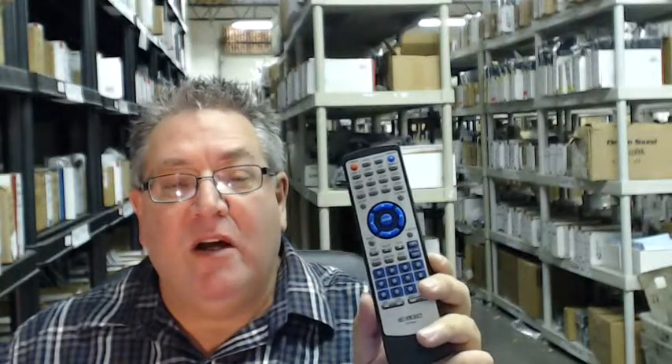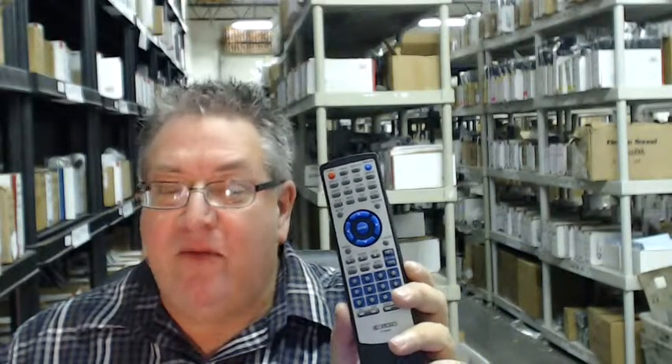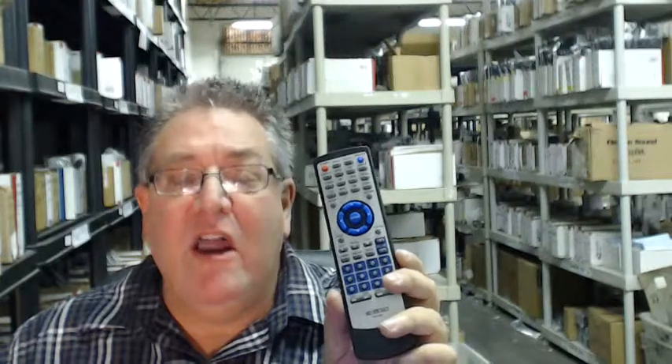Also folks, we want you to save some money, so when you get to checkout and it says enter coupon code, just type in the word remote and the number 5 and you'll save $5 off that order.